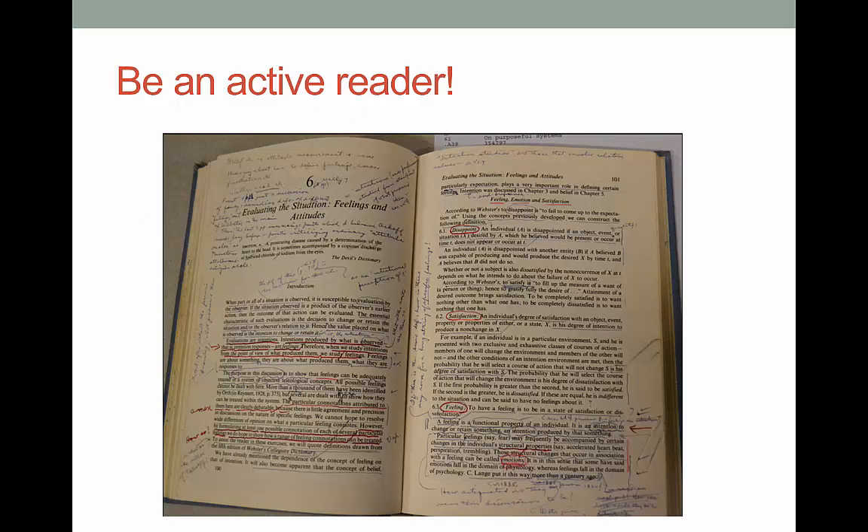First, forget what you know about reading if all you think you need to do is sit there and take it in — that's way too passive. The first step to being successful in surviving academic texts is to be an active reader. This person may have gone a little overboard, but you can see they were really engaged with the text. It's hard to sleep when you're that busy writing.